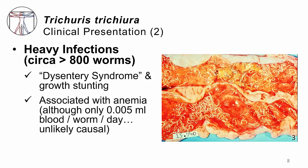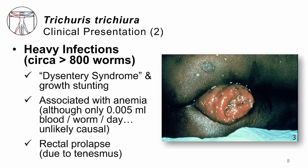Without treatment, patients will not absorb appropriate nutrients, leading in children to growth stunting due to malnutrition. Heavy infections can also cause anemia — each adult worm consumes only a tiny fraction of blood per day, but over many days and with large numbers of worms lasting years, this leads to significant blood loss. The other major complication of heavy infections is rectal prolapse. The patient develops tenesmus — a constant feeling of needing to defecate — caused by worm irritation. Repeated squatting causes the pelvic floor musculature to give way, and the rectum prolapses. Adult worms can even be seen adherent to the rectal mucosa.